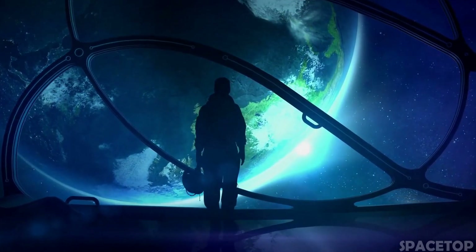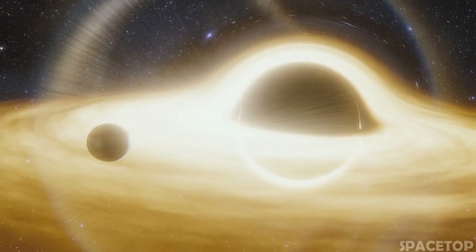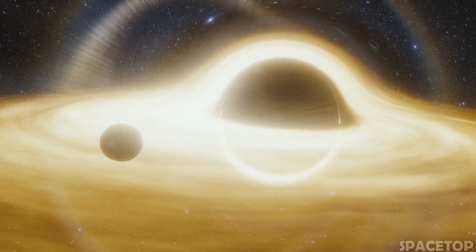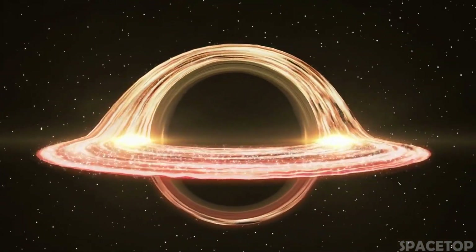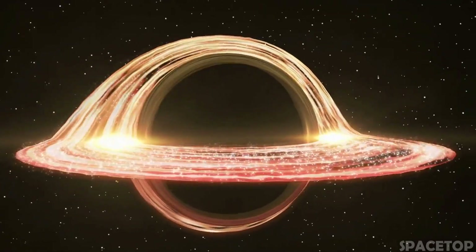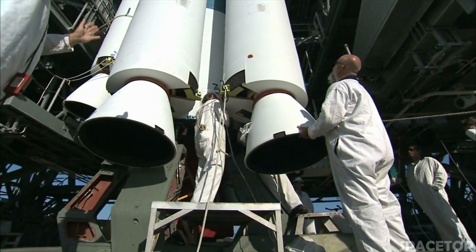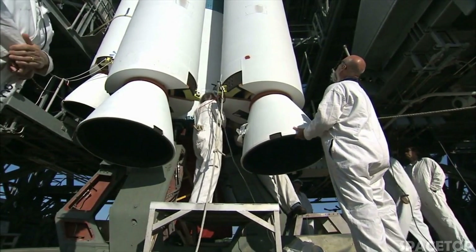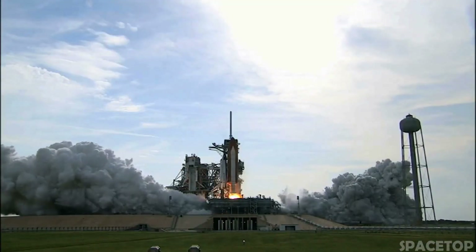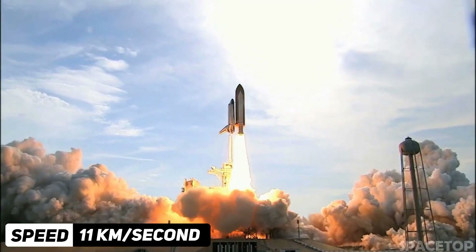To understand how black holes work, you need to understand gravity. To throw a ball to a certain height, you need to apply a certain amount of force. It's the same with rockets, only they weigh a lot more than the ball. The speed of the rocket must be greater than the gravitational pull of the Earth, and this ratio of speed to gravity is known as the escape velocity. The minimum speed required for a rocket to escape the attraction of our planet is at least 11 km per second.